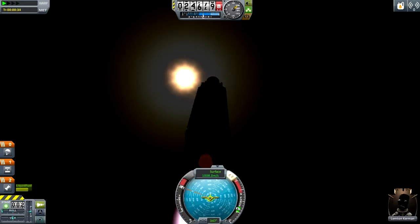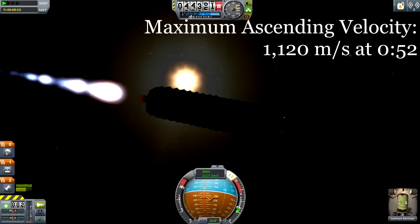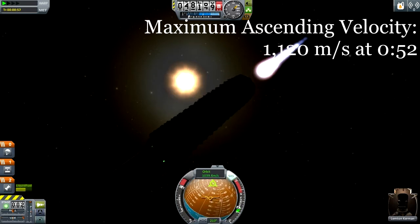Unfortunately, I can't keep that acceleration up because it is due almost entirely to all those control surfaces. And so as a result, this little LVT45 engine can't get it above about 1100 meters per second in total.